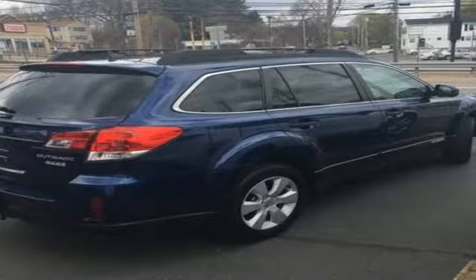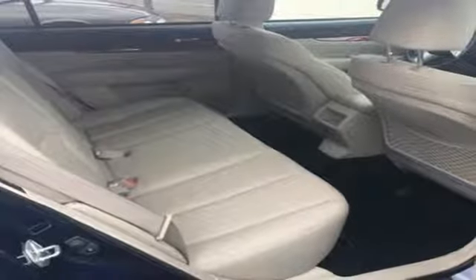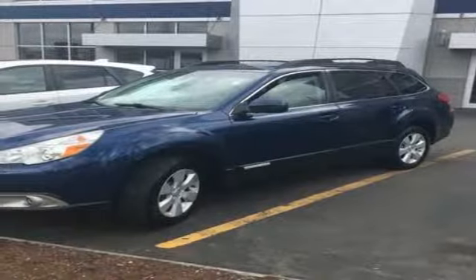With the perfect blend of comfort, performance, and versatility, combined with all-weather capability, this Outback is one wagon you won't want to miss. Come on in today and take it for a test drive.